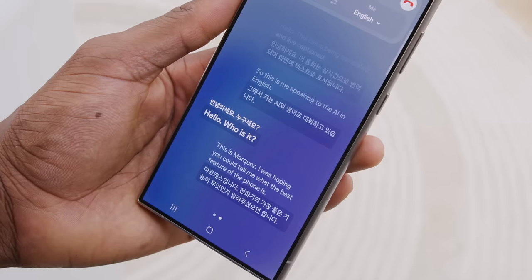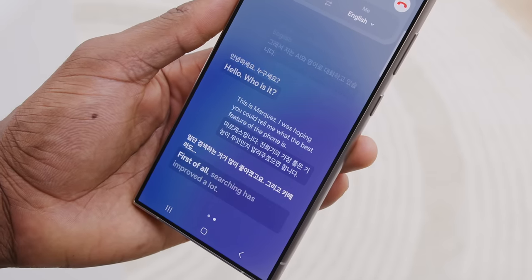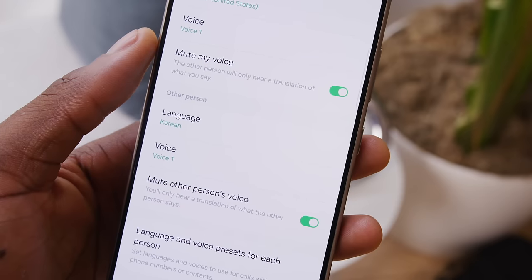They leaned into the translation stuff a lot. Transformers are actually specifically good at translation because of the context understanding. They showed off a translation app that looks basically like Google Translate except with a different UI — it actually looked fairly smart. It shows your UI on one side and flips the UI for the other person, similar to what Google is doing with the Pixel Fold where there's a UI on the other screen, but this feels more natural.